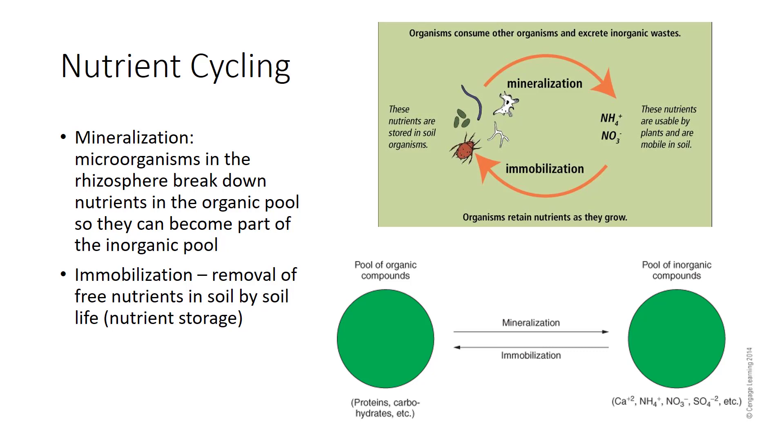Immobilization and mineralization are opposite processes. Nutrients can be viewed as occupying two pools of compounds that can be passed back and forth between them. When organisms die, their parts create a pool of organic compounds. Decay mineralizes these compounds to inorganic forms. These in turn are taken up by plants or other organisms, and so are immobilized back into the organic pool.